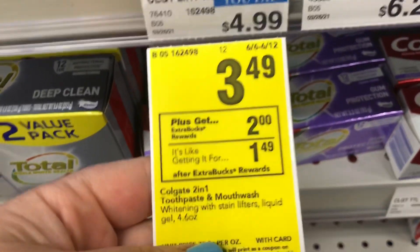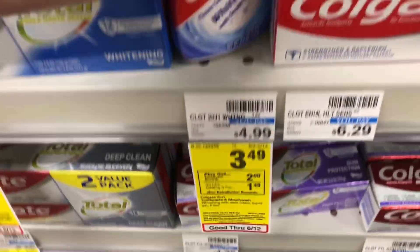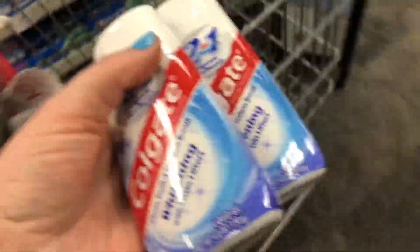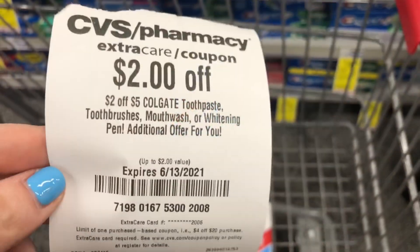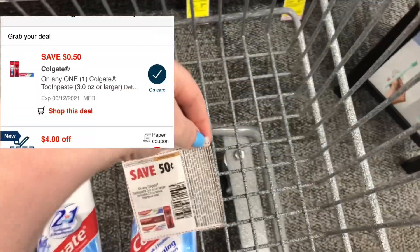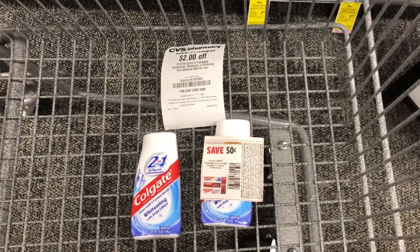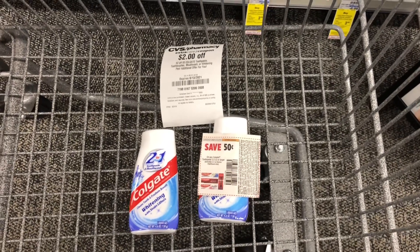First I'm going to pick up my free toothpaste. It's on sale for $3.49 and when you buy one you'll get a $2 ExtraCare Buck back. This deal has a limit of two, so I'm going to do this deal twice and get back $4 in ExtraCare Bucks. These two will total $6.98. I have a $2 off 5 Colgate CRT, a 50-cent off paper coupon, and a 50-cent off digital coupon. My CRT and coupons will take off $3, leaving me to pay $3.98 and get back a $4 ExtraCare Buck — making this toothpaste completely free and a two-cent moneymaker.